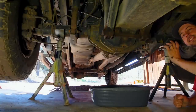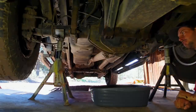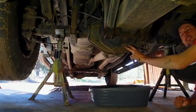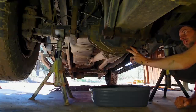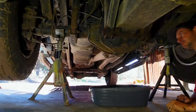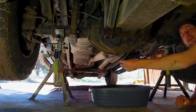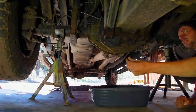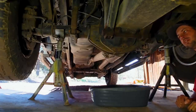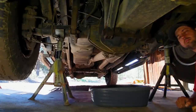That's all the bolts out, and nothing happened — that's because this diff cover has a bunch of RTV in there to make a gasket, like most diff covers do. You'll also notice there's no drain plug in this diff. So the only way to get this oil out and get this thing off is to pry that RTV loose, which is going to pop open all at once and spill and make a big old mess. The Banks cover, on the other hand, does have a drain plug that's got a magnet on it so that when you service your diff, you can see if there's metallic debris or chunks stuck to it.